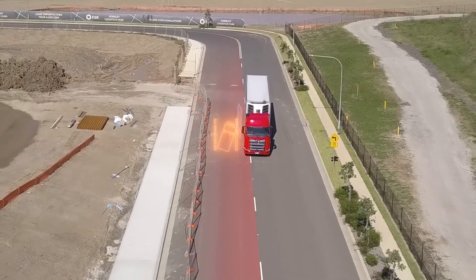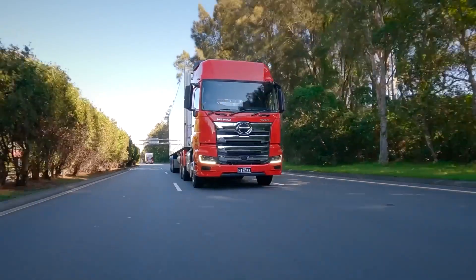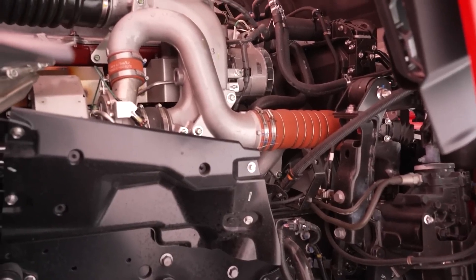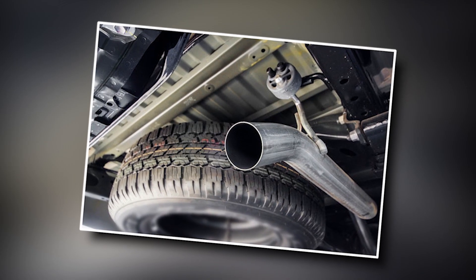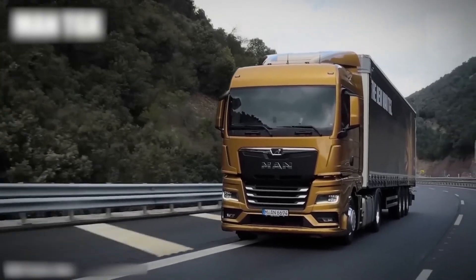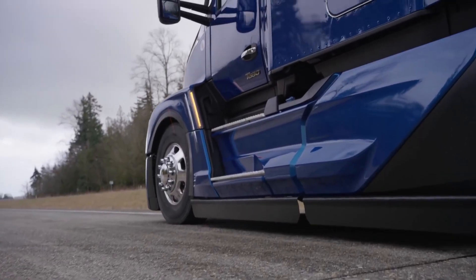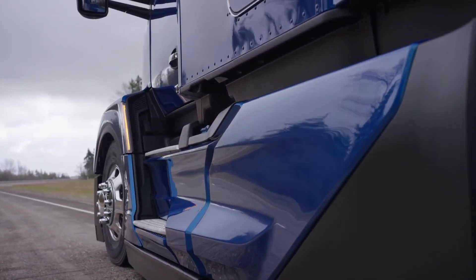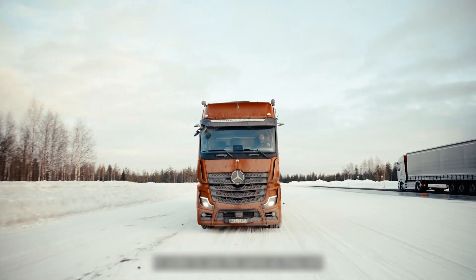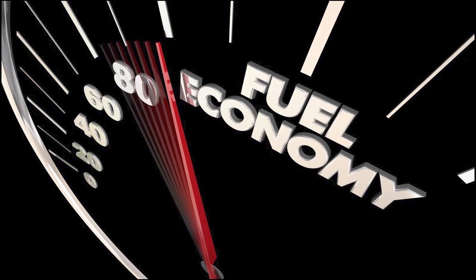One of the key technologies that have been developed to meet these standards is the use of advanced engines and transmissions. European trucks are often equipped with highly efficient diesel engines that use advanced injection systems and exhaust treatment technologies to reduce emissions. These engines also feature advanced transmissions that enable them to operate more efficiently, resulting in lower fuel consumption and reduced emissions. Another technology that has played a significant role in improving fuel efficiency in European trucks is aerodynamics. Many European truck designs feature sleek aerodynamic shapes that reduce wind resistance and drag, resulting in improved fuel economy.